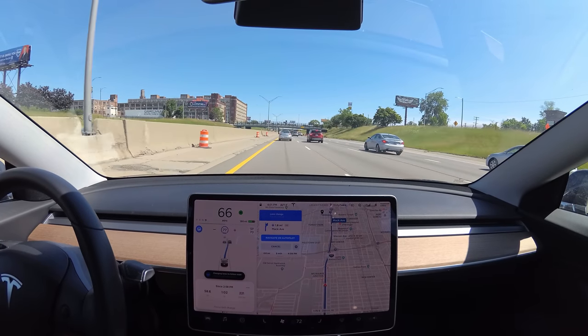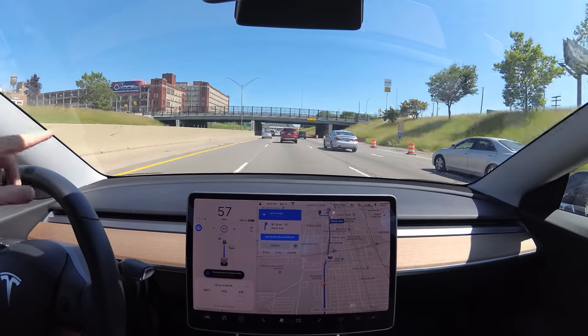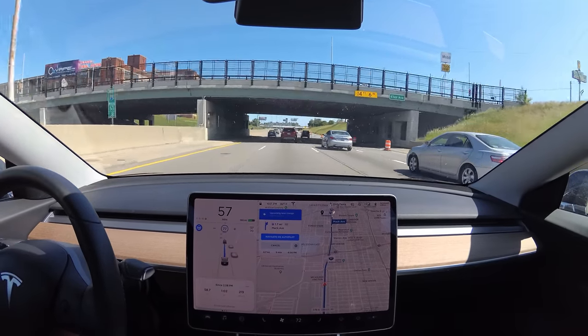We're going to change lanes. We slowed to match this red car's speed as we got in the lane — that was really good.